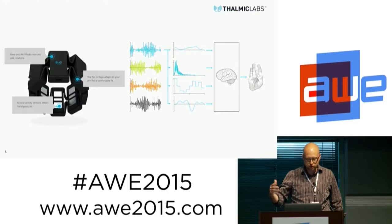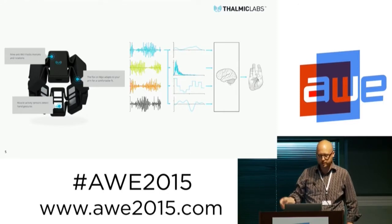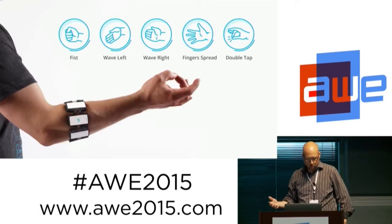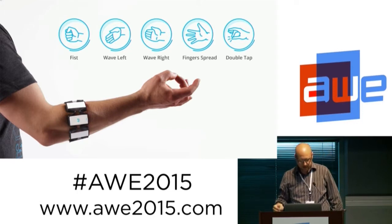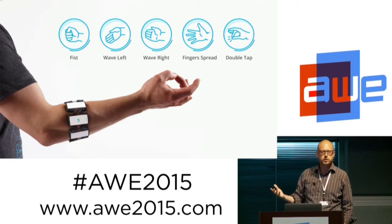It also senses all the motion and rotation of my hand and forearm, which is how I can control the pointer in this presentation. The Myo actually recognizes five distinct hand gestures and allows me to take control of a phone, computer, and other digital technologies with simple and intuitive gestures.